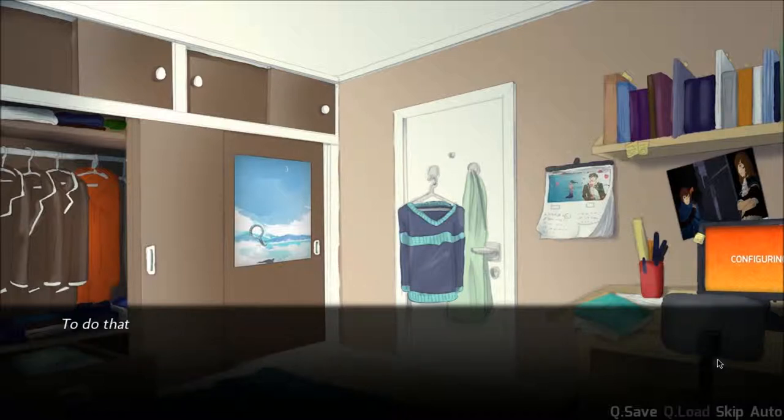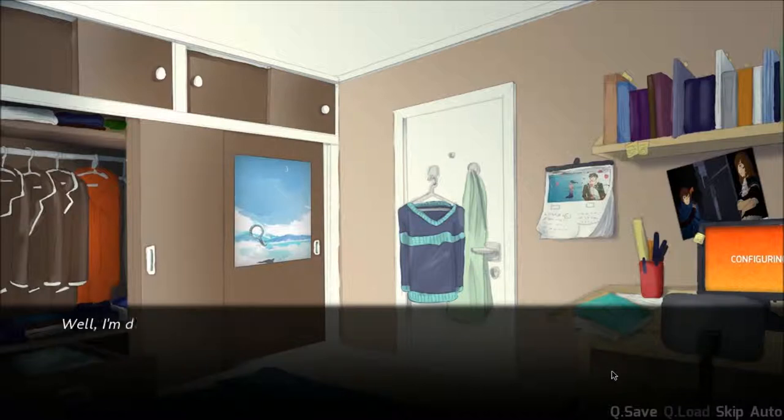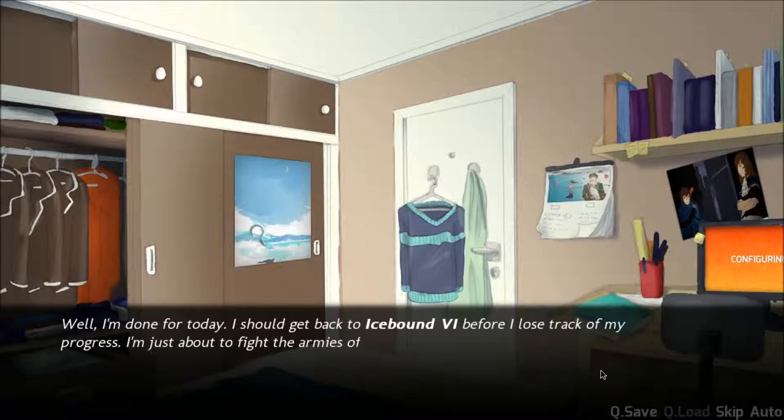Well, good, you little cheater. To do that would require intelligence, creativity, passion. I don't know about that. Plagiarism's pretty easy. Actually, now that I think about it, maybe they could. Well, I'm done for the day. I better get back to Icebound VI before I lose track of my progress. I'm about to fight the armies of the Galactic Destroyer King.